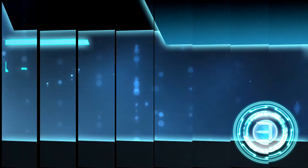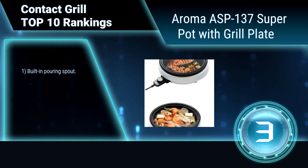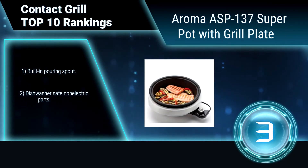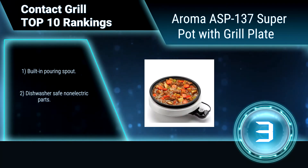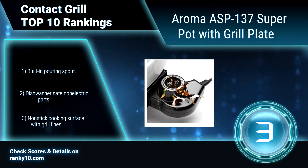Ranking number 3: Aroma ASP-137 Super Pot with Grill Plate. The Aroma Super Pot is a skillet, steamer, slow cooker, stir-fryer, sukiyaki cooker, and sauce warmer — only your creativity contains your cooking. It heats fast with an adjustable temperature dial, built-in pouring spout, is dishwasher safe, and features a nonstick cooking surface.